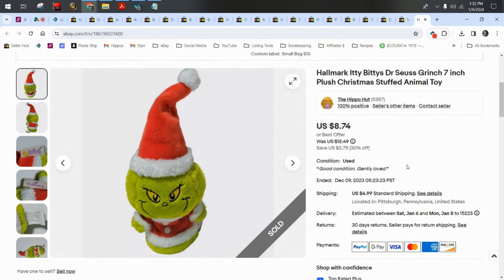Another Hallmark Itty Bitty — this is the Grinch from Dr. Seuss. He sold for $8.74 plus $5 shipping.